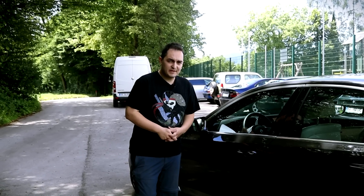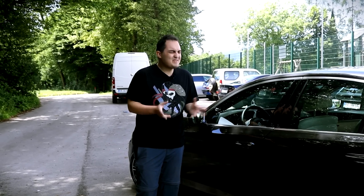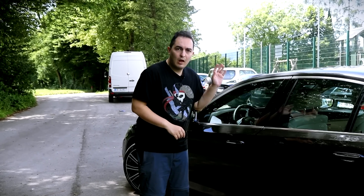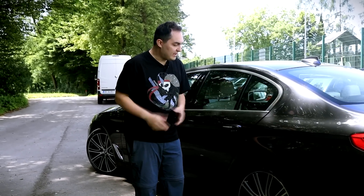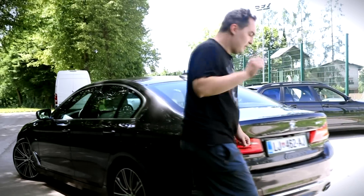This car is perfect if you have a grandmother, or maybe kids. Kids never ever close the doors properly because they just don't have the time for it — they have to go and play. So what they do is just close the doors like this. But with this car, with the optional extras, doors close automatically.